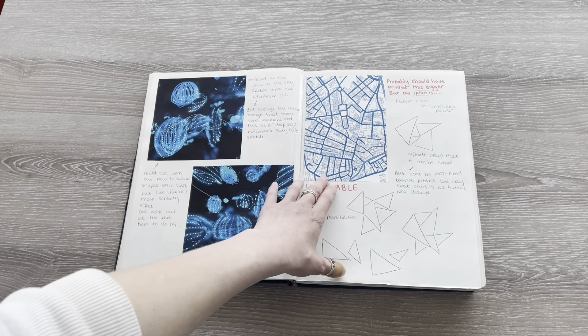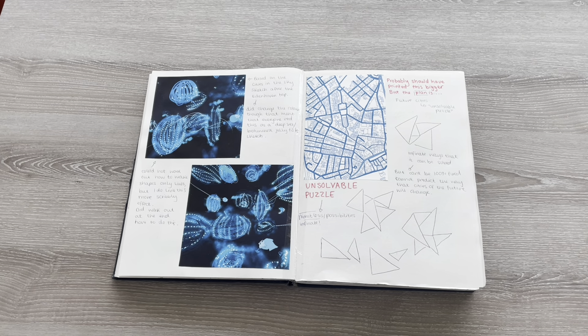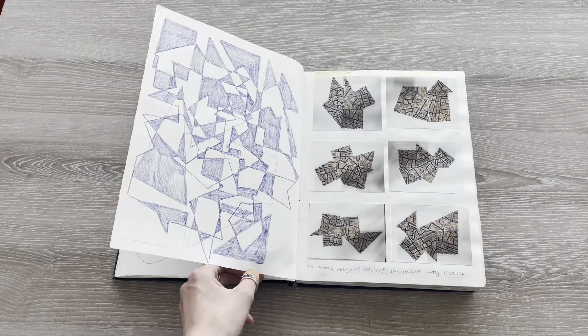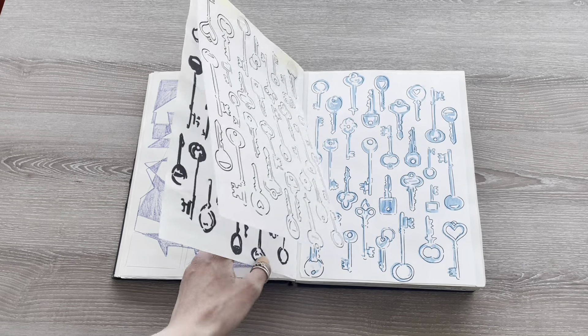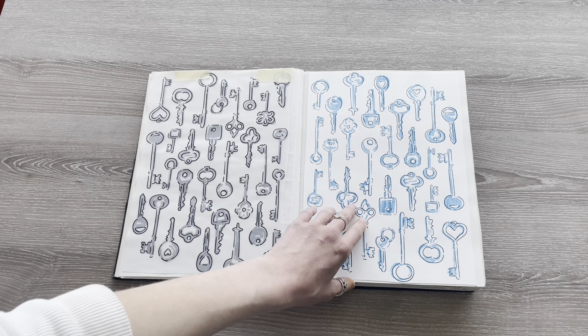I also used this for laser printing and created an unsolvable puzzle thinking about all of the infinite ways cities can develop in the future. This is me tracing around the shapes and having a little doodle, along with some photographs of the final piece. These are my transparencies used for screen printing, and here is the final piece.